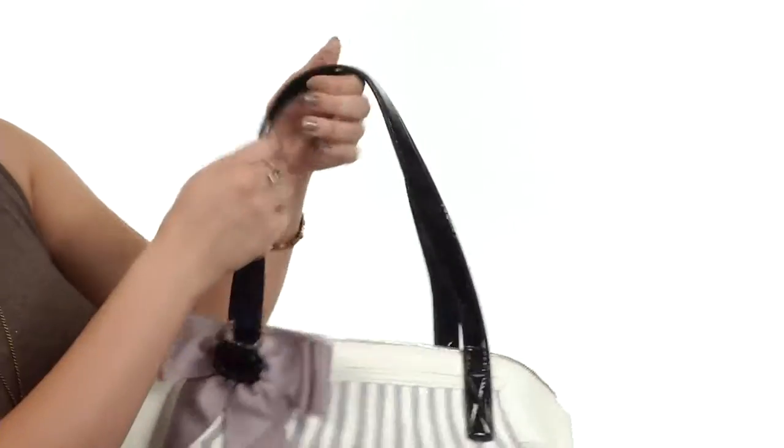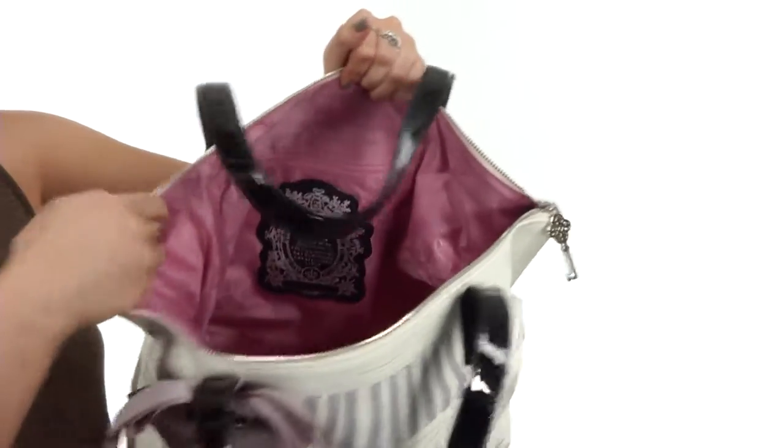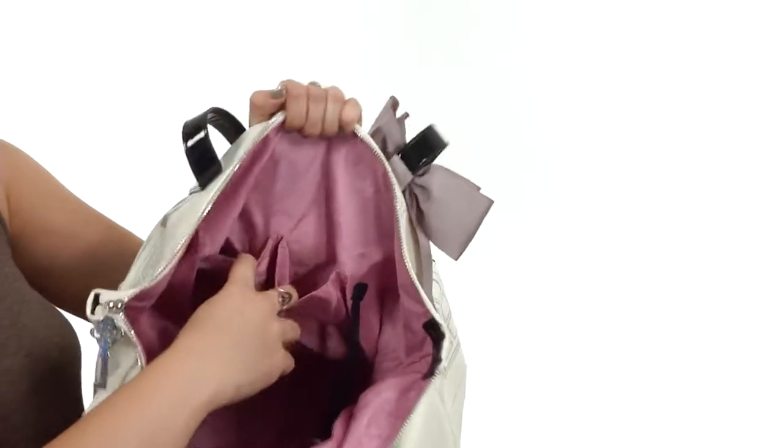They got that right. There are dual carrying straps that are flattened on top for an easy rest on the shoulder. On the inside it's lined with a beautiful pink fabric. There is a back wall zipper on one side with two interior slip pockets on the other.